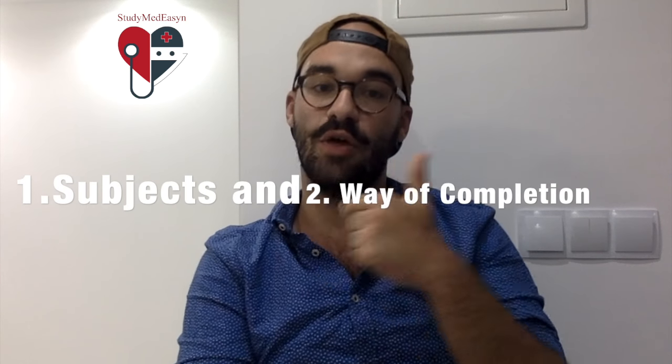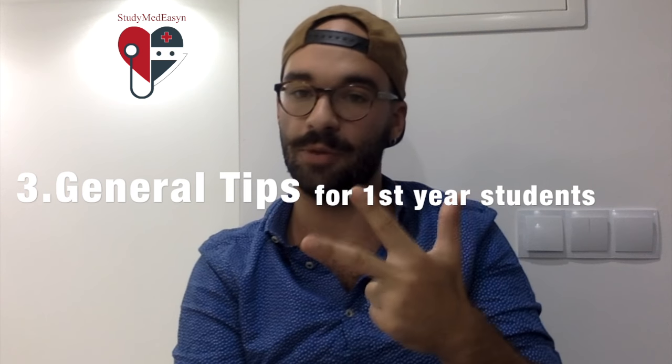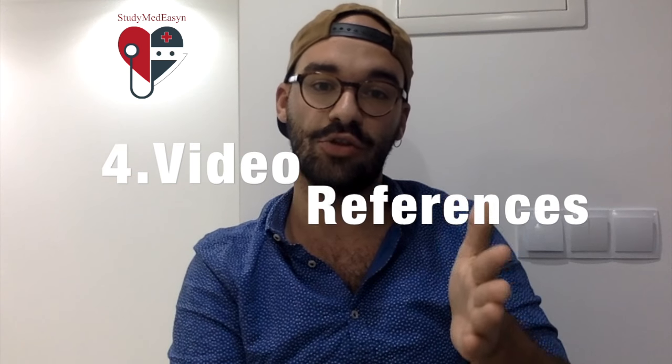Hello! In this video I will explain what the first year in medicine is all about at Masaryk University — the different subjects you have, the way of completion, general tips on how to go through the year with minimal problems, and I will make references to other videos made for specific subjects like anatomy and biophysics that you have exams in this year.